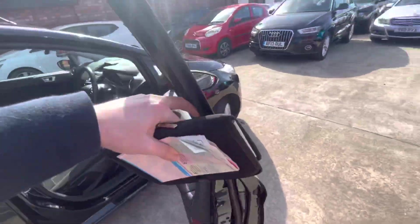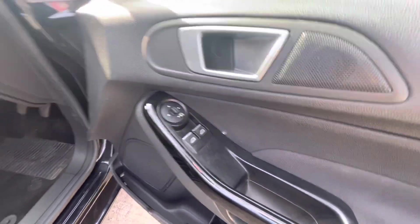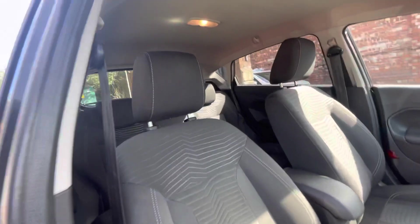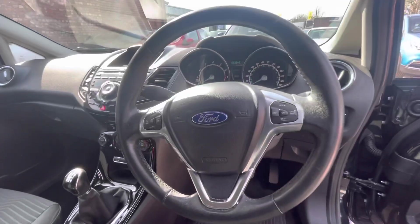Moving to the interior — it's the Titanium spec, so you do have folding mirrors and electric controls on the front. The upholstery is in nice condition. The seats will probably come with a shampoo, so just keep that in mind.